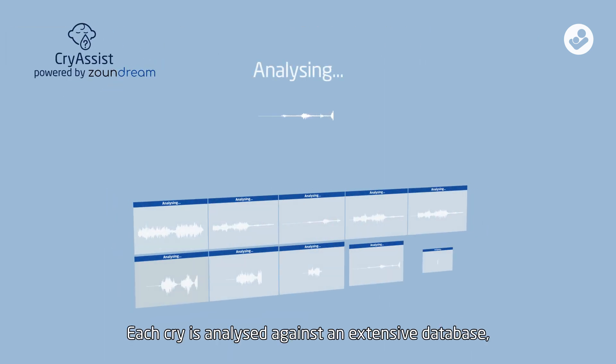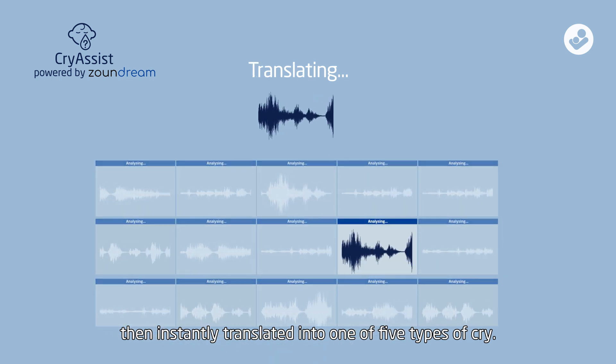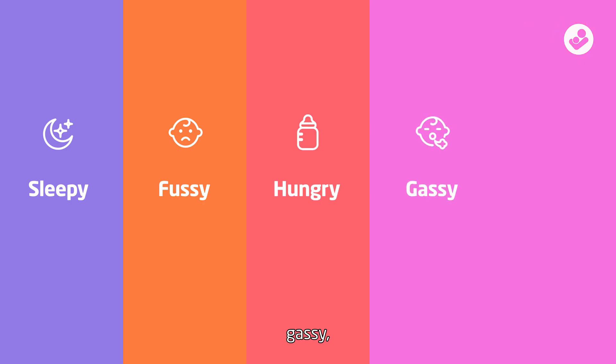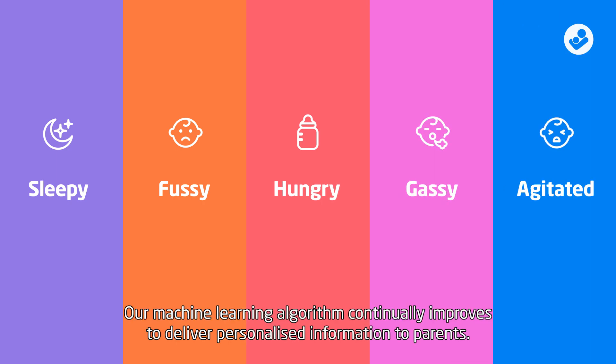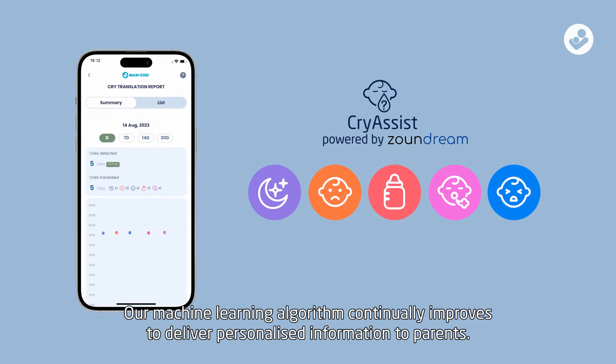Each cry is analysed against an extensive database, then instantly translated into one of five types of cry: sleepy, fussy, hungry, gassy, or agitated. Our machine learning algorithm continually improves to deliver personalised information to parents.